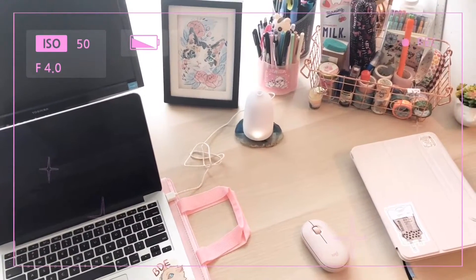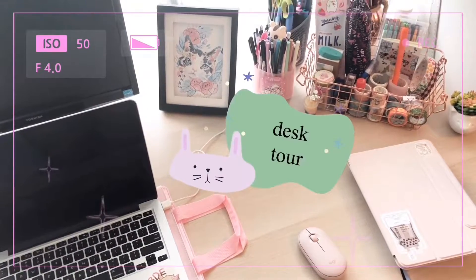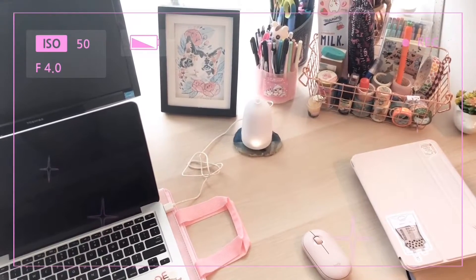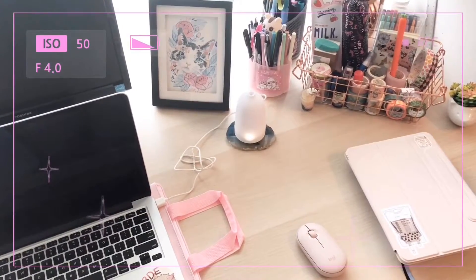Hey everyone, welcome back to my channel! Today I have a desk tour video for you, so we can go ahead and get started and I can show you all the art supplies that I have and how I keep my desk organized.